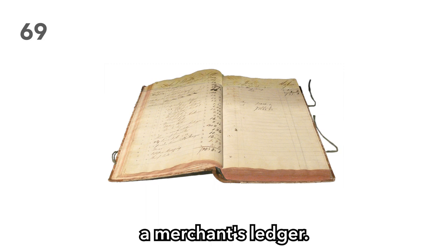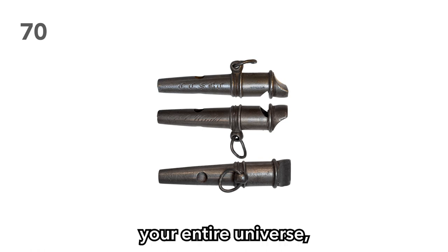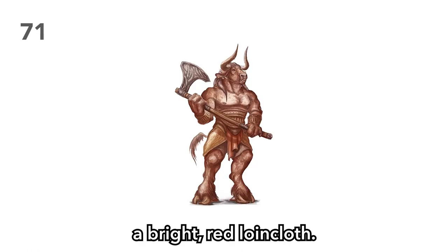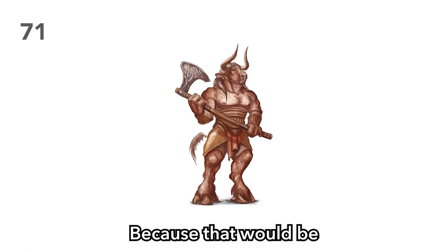Item 69: A merchant's ledger. What juicy secrets can be found within the pages of this book? Contraband? Illegal substances? A jar of pickled beets? Item 70: A metal whistle. If one of your players does not use this metal whistle to annoy the crap out of your entire universe, then you're probably doing something wrong. Item 71: A bright red loincloth. Why was the individual carrying it? Were they wearing it? Because that would be awkward.